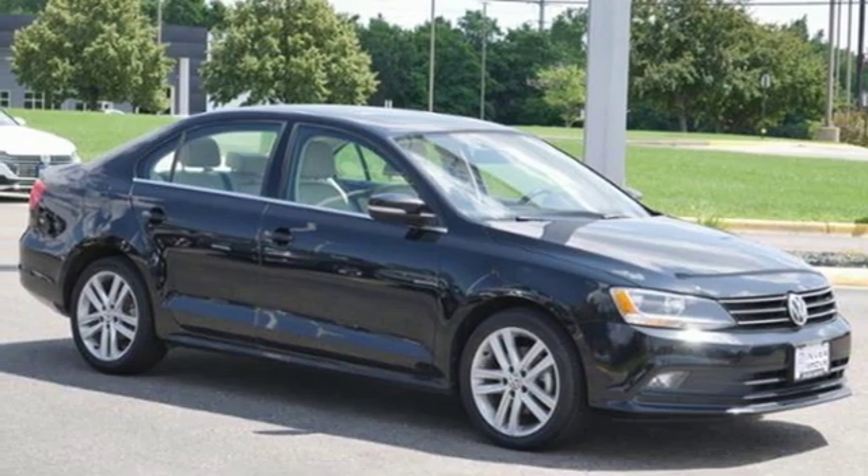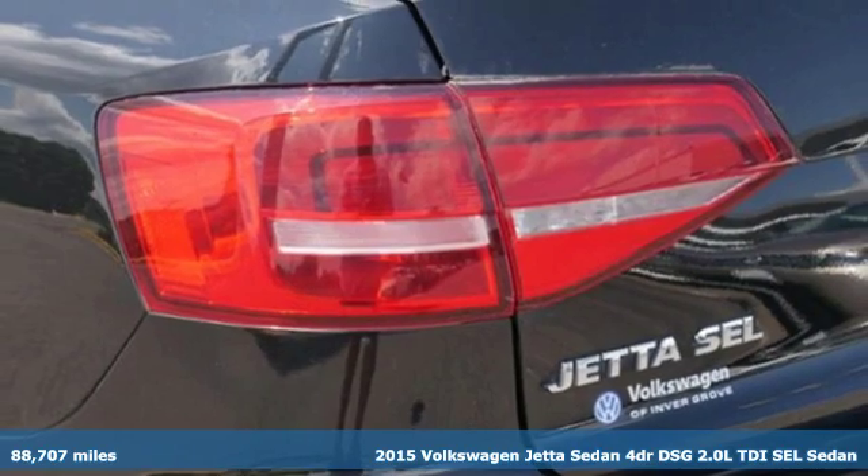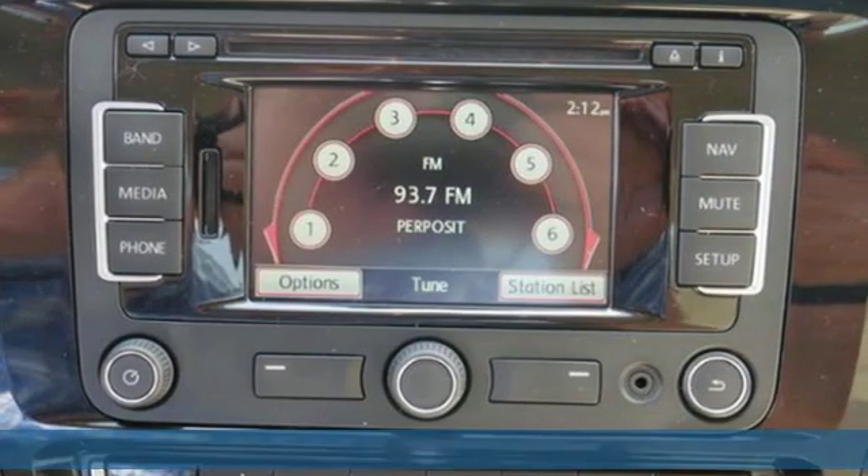It's a 2015 Volkswagen Jetta sedan. How do you make a lasting first impression? By being impressive — and that's exactly what this Jetta does.